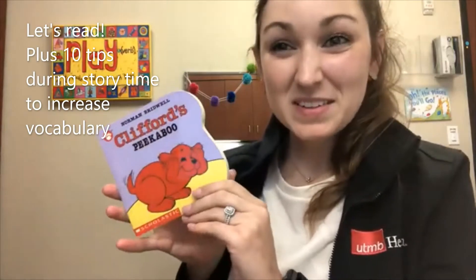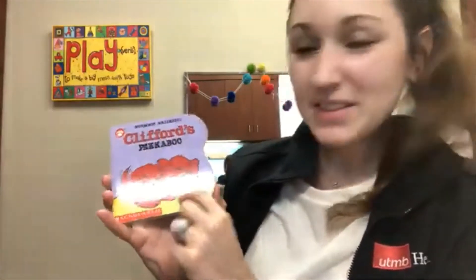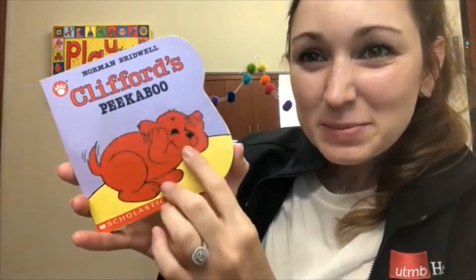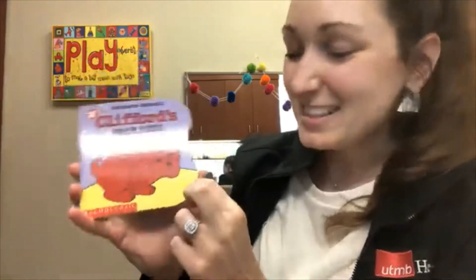Let's read a book together. This is Clifford's Peek-a-boo. There's Clifford. Peek-a-boo, Clifford. He's covering his eyes. Silly Clifford.